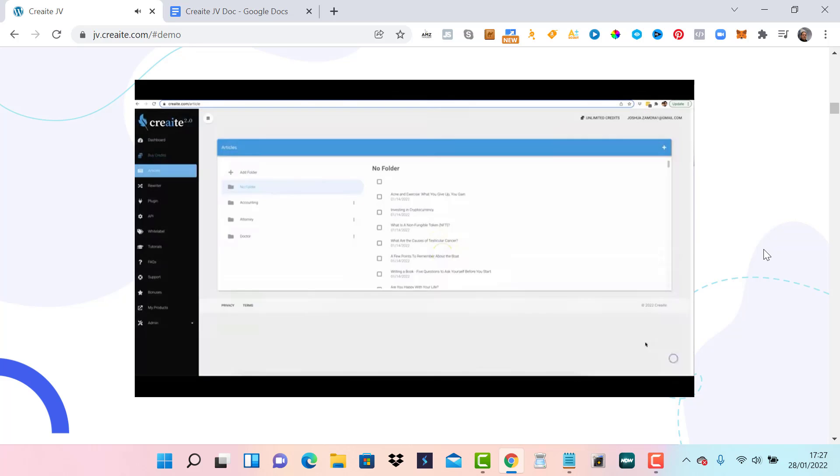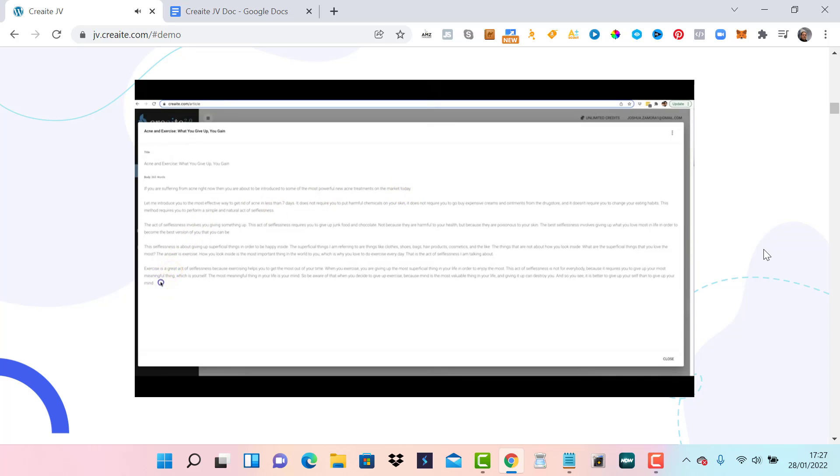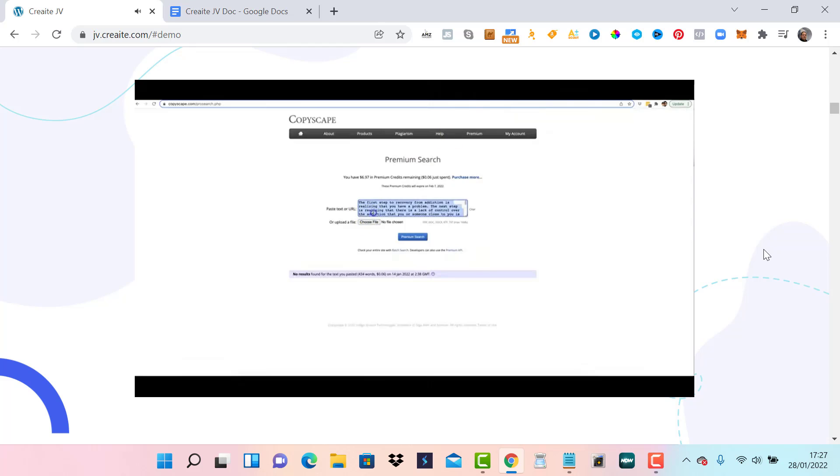Let's take a look at the acne article. 'If you are suffering from acne right now, then you are about to be introduced to some of the most powerful new acne treatments on the market today.' Let me copy this to show you it's also unique content. No results found there as well.